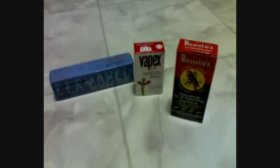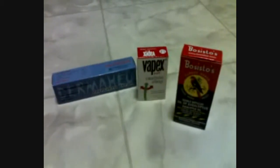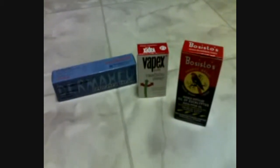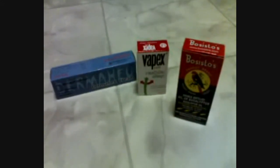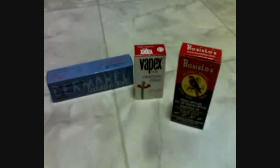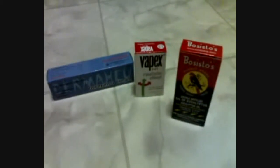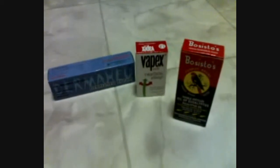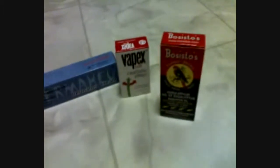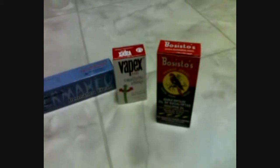Hi guys, how are you today? I just have a cold and a cough, it's so terrible — very blocked nose, and also itchy and irritated throat. A lot of them yellow, green, and purple. Some are brown, so ugly and nasty. Anyway, I need some inhale stuff just to help clear my nose, so I bought two types of them.